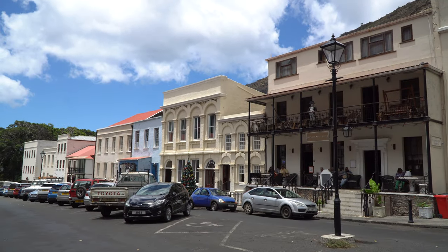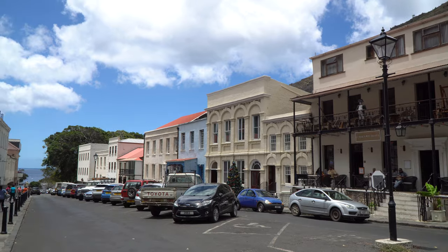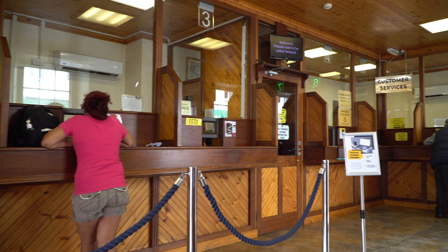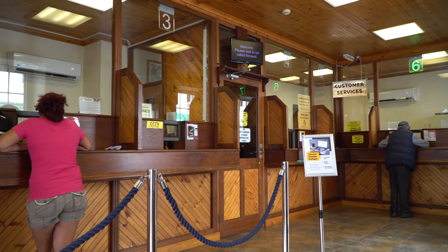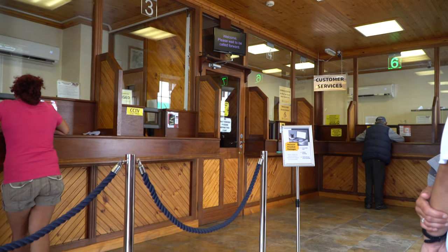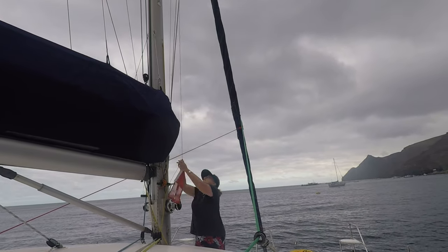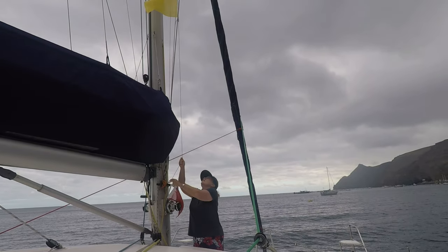After checking in, we walked around town and made a stop at the bank. There are no ATM machines on St. Helena, so you have to go to the bank to exchange cash. In return, you receive St. Helena pounds. They are related to the British sterling pound, but St. Helena pounds are only accepted on St. Helena. After exploring, we took the ferry back to the boat and raised the St. Helena flag.